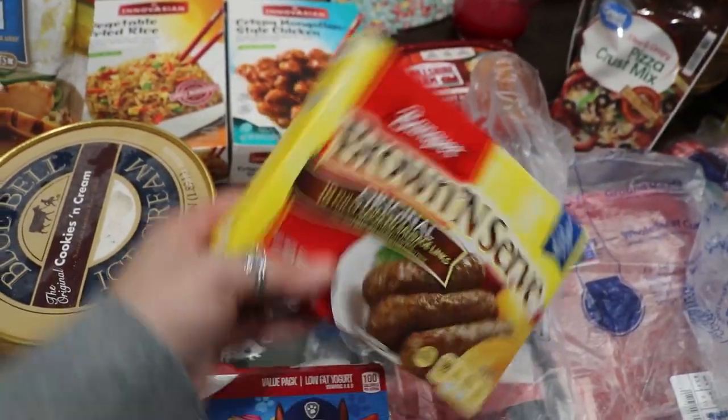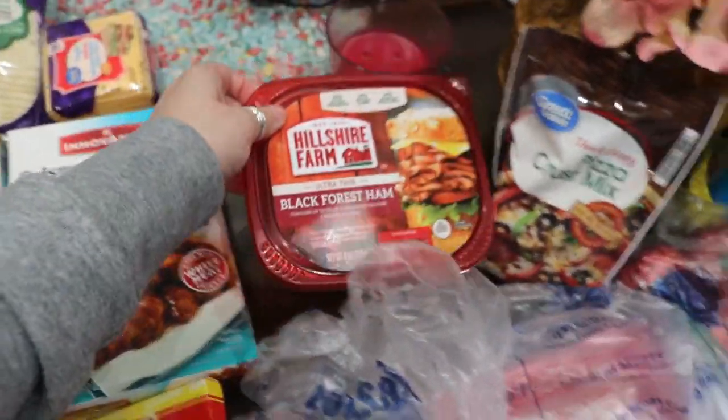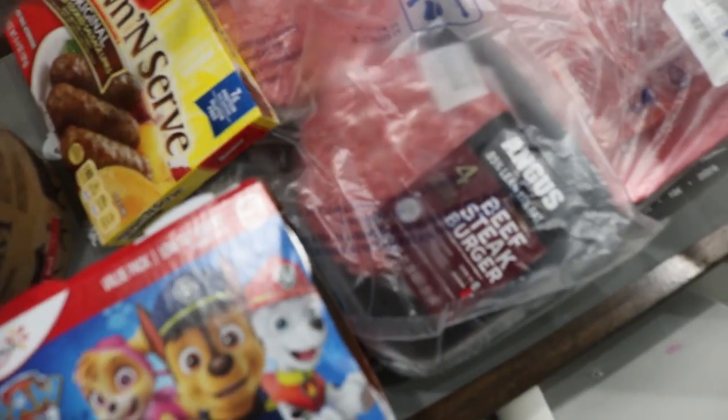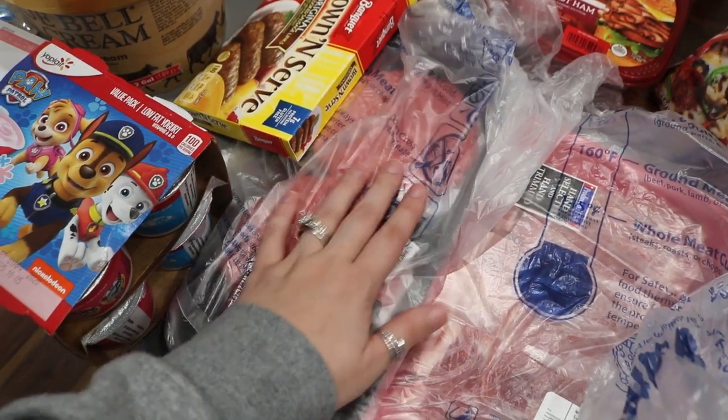I also got some more of his favorite sausages — just the brown and serve microwavable ones. I got some black forest ham. I got some beef steak patties just for hamburgers. I wanted the jalapeño kind but they were out.